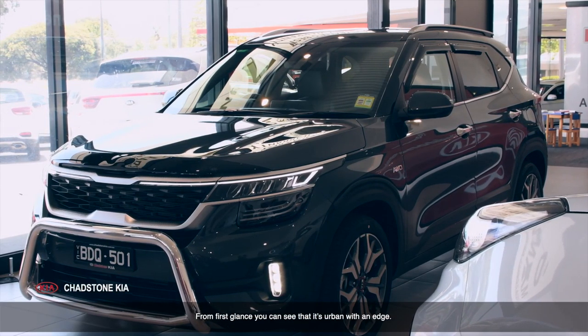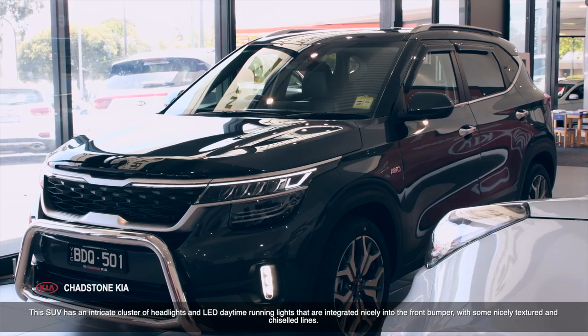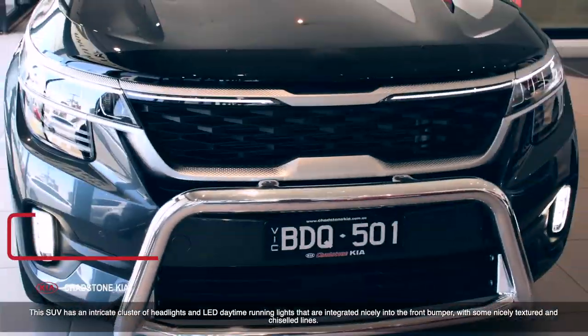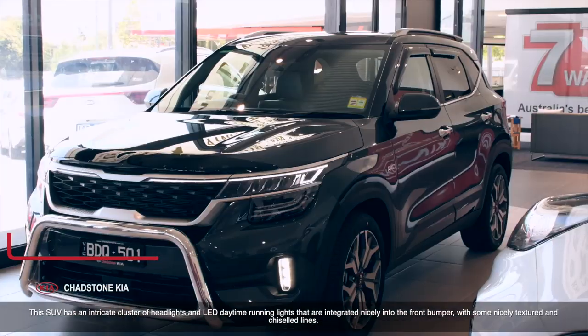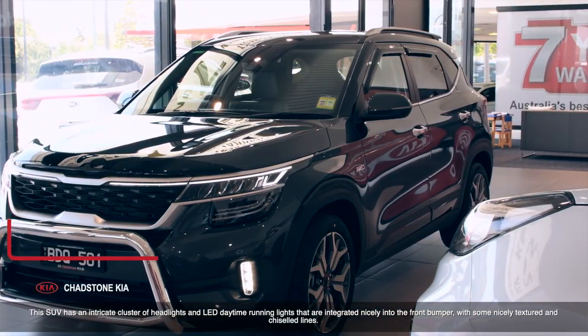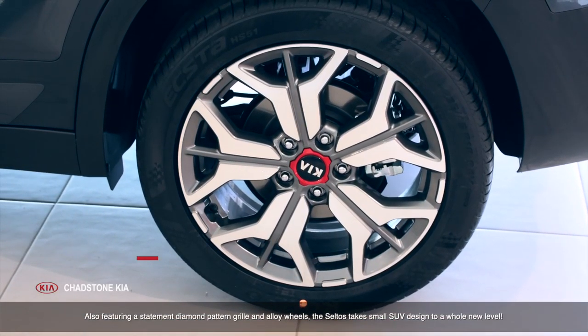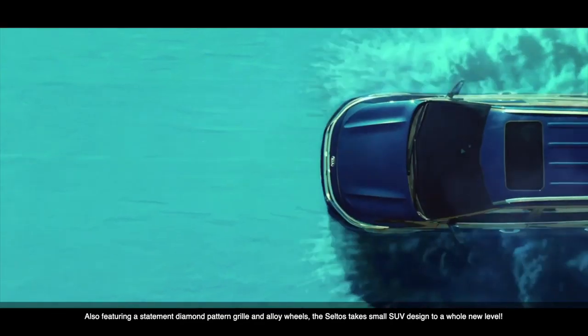From a first glance, you can see that it's urban with an edge. This SUV has an intricate cluster of headlights and LED daytime running lights that are integrated nicely into the front bumper. With some nicely textured and chiseled lines, also featuring a statement diamond pattern grille and alloy wheels, the Saltos takes small SUV design to a whole new level.